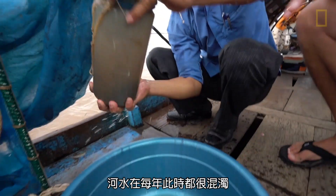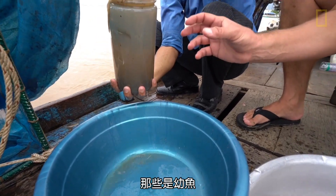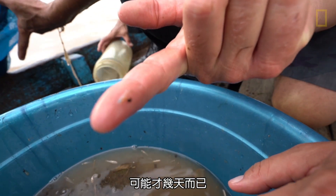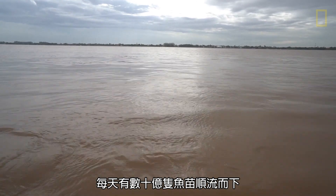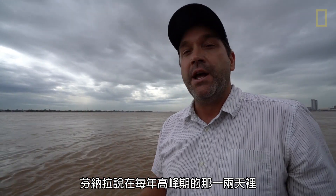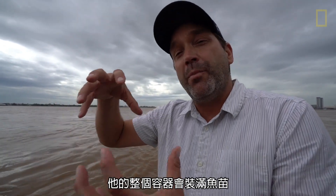In this time of year the water is very turbid. We can already see a few small fish. Those are juvenile fish, but we're also interested in the fish that are even smaller. This is really what we're after — these tiny fish, just spawned. This fish is probably only a few days old, spawned somewhere upstream. There are billions and billions of baby fish coming down the river every day.